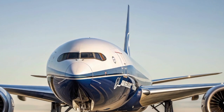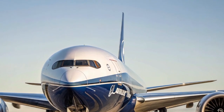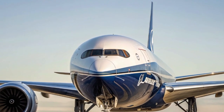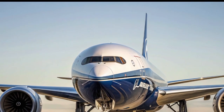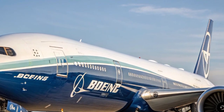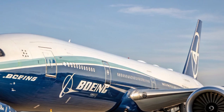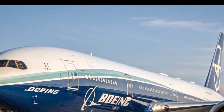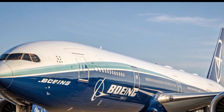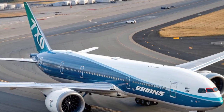From a technological standpoint, the cockpit of the 777X also stands out. Pilots will find a modernized flight deck with advanced displays, intuitive controls, and features that reduce workload during long flights. The plane also benefits from fly-by-wire systems, sophisticated autopilot features, and real-time monitoring capabilities that keep safety at the forefront. Boeing has emphasized that the 777X is not only the future of passenger comfort but also of operational reliability.